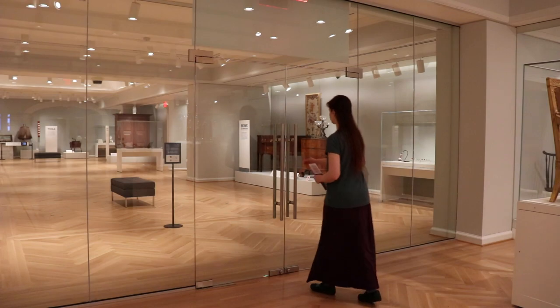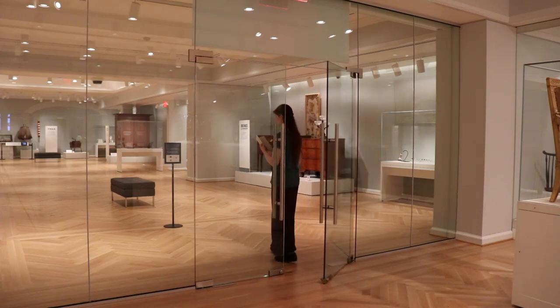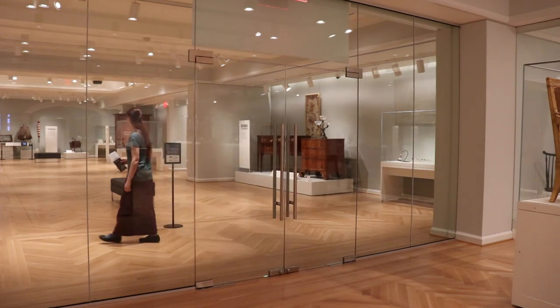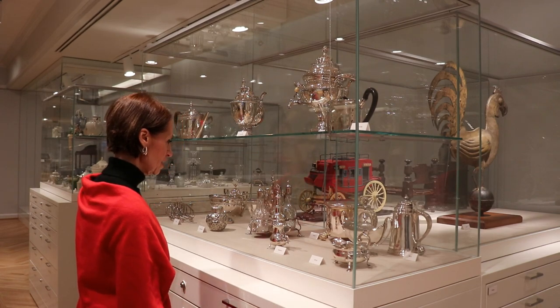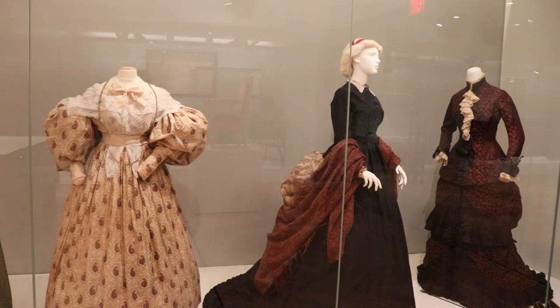Through the doors at the back of the study gallery is our main gallery, and in there we have our changing exhibitions. Those objects do have your traditional interpretive text. You can walk up to a case and see some of the objects that are displayed, and some of them are grouped by their materials or by their categories.